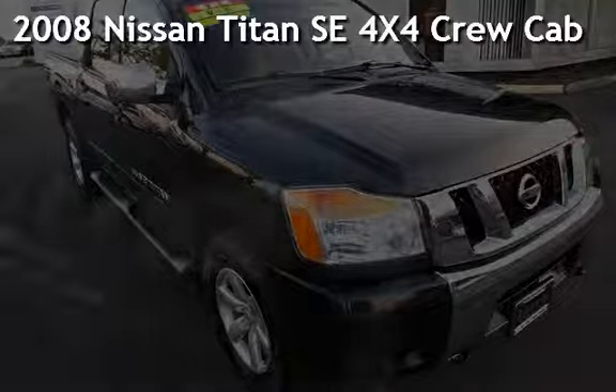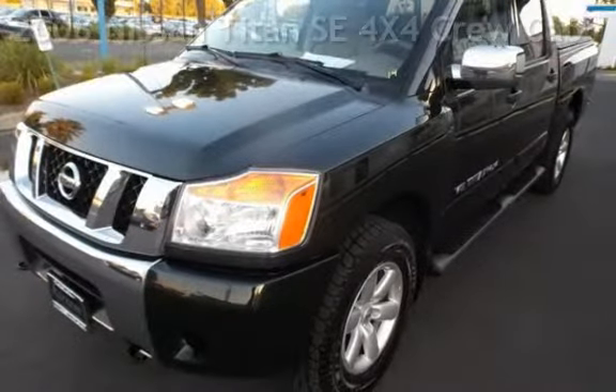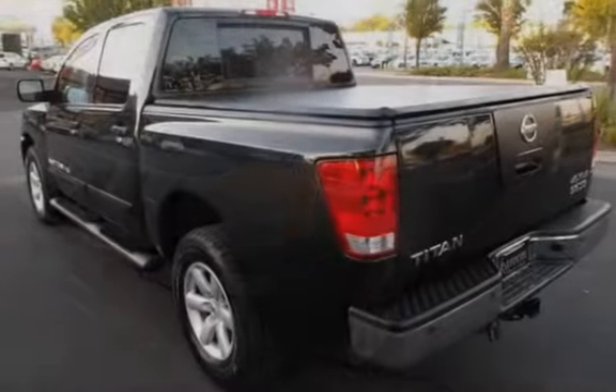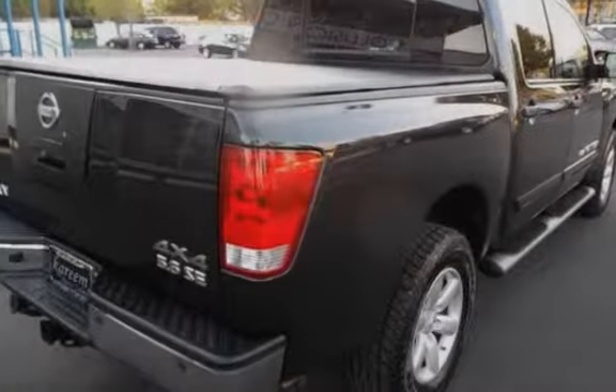Presenting a preowned 2008 Nissan Titan SE 4x4 crew cab. This four-door truck has an eight-cylinder, 5.6-liter V8 engine, with four-wheel drive, and an automatic transmission.